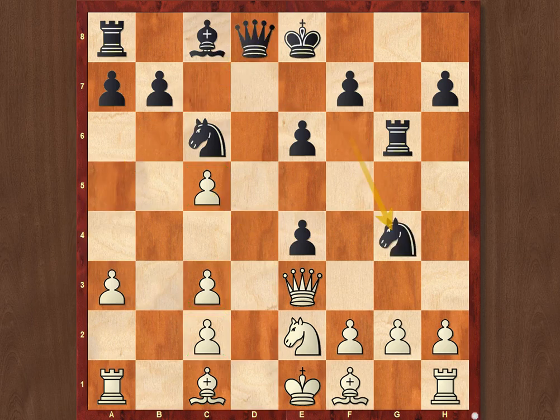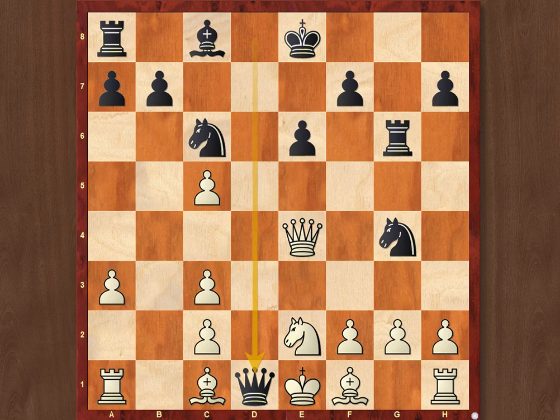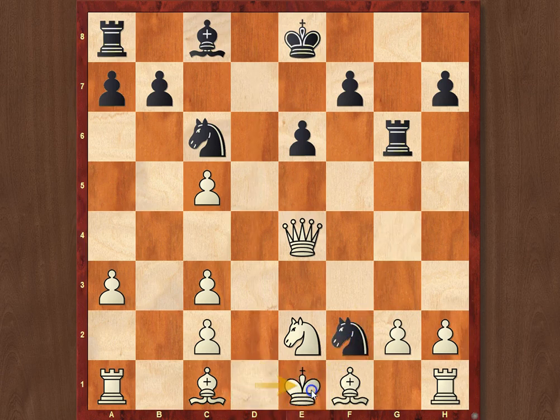After Ng4, White simply captured the pawn. White needed to calculate a little bit, of course. I'd like to ask you — how did Black continue? There is a nice spectacular move, which was of course the point of Ng4. Indeed, Black continued with Qxd1. I think that's quite a frequent pattern, which however always causes some surprise for people who never saw it before. So, Qxd1, Nf2, Qe1, Ne4.